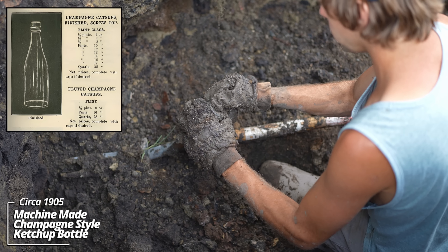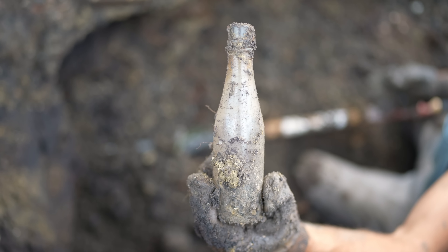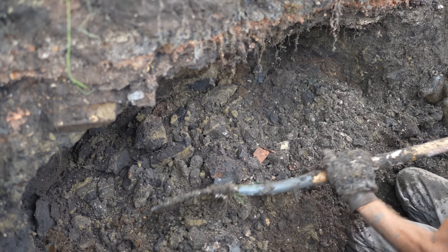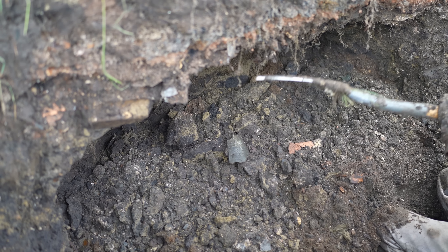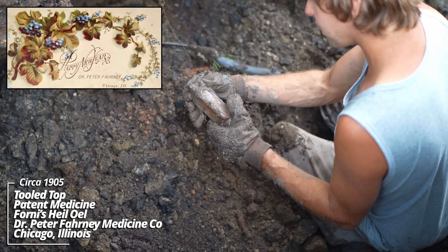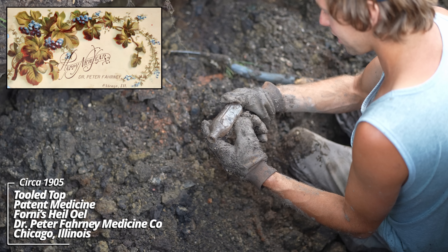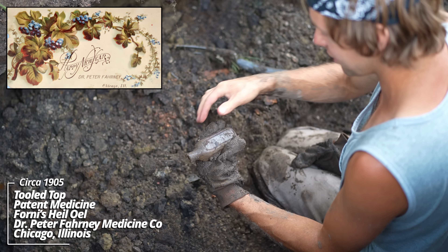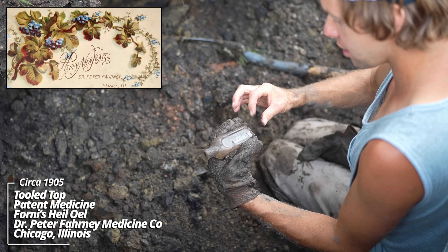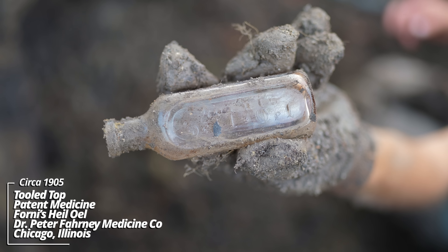Looks like an early machine-made ketchup bottle. Classic — made by Dr. P. Farney, Chicago. I'm not sure if I've seen this embossing on this side of one of these little ones before. Farney's Oil. I've dug so many of these things, but I've never dug one of these before.